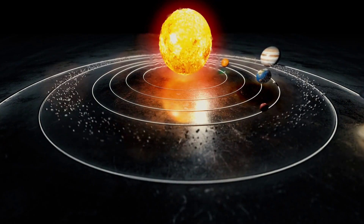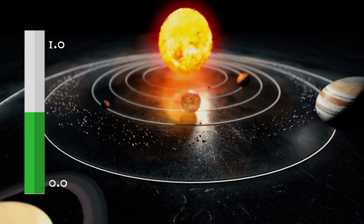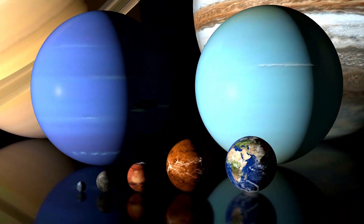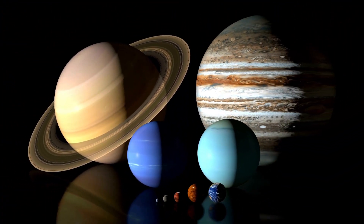It ranges from 0.0 to 1.0, with 1.0 indicating that a planet is most similar to Earth in every aspect. In recent years, advances in technology have allowed us to uncover a multitude of exoplanets and moons with striking similarities to Earth.